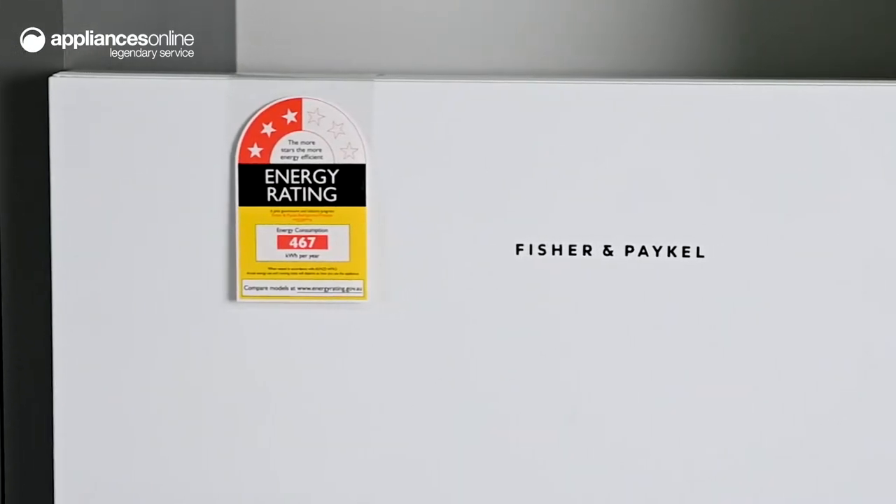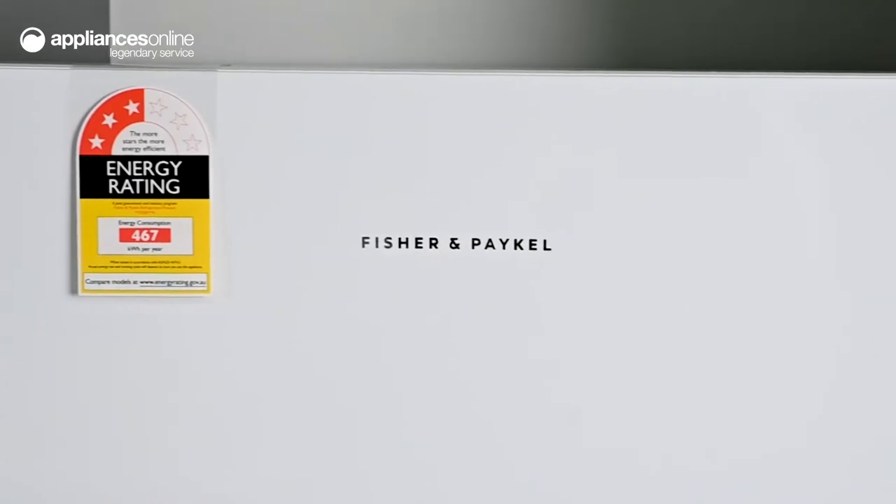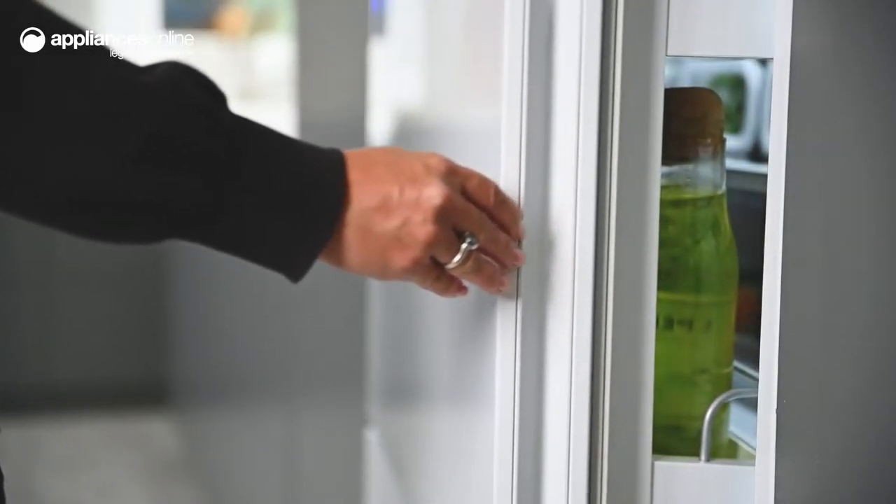Starting with the exterior, the pristine white finish perfectly pairs with the minimalist design of the doors. The handles are discreetly hidden on the side for a clean and contemporary look.